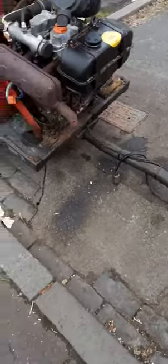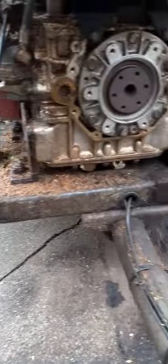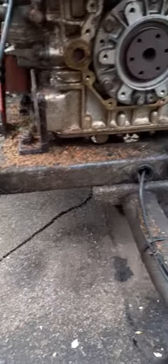Had it parked up for about an hour, so I'm looking for the diesel leak. As you can see, now it's coming off the front end.